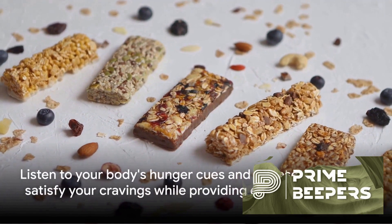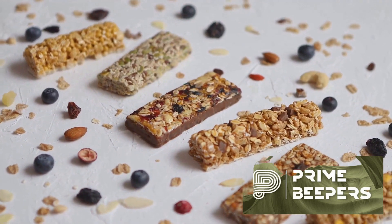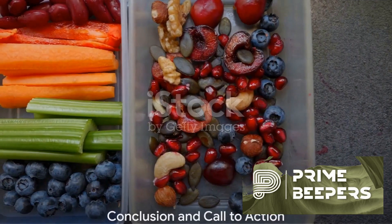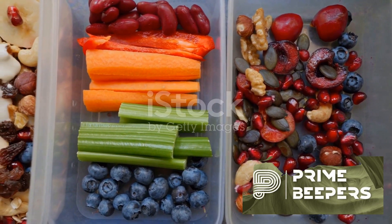Remember, the key is to listen to your body's hunger cues and choose snacks that satisfy your cravings while providing essential nutrients. These are just a few examples of healthy snacks that can keep you energized and satisfied between meals.